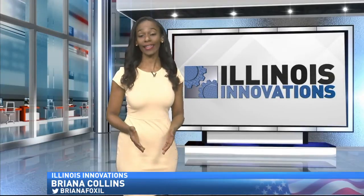On this Illinois Innovation Series, we've brought you the story of a robot making coffee. But now the U of I is using robots to advance the ag industry. In tonight's story, find out how it works and how it promises to help farmers.